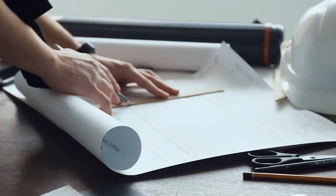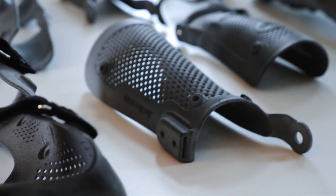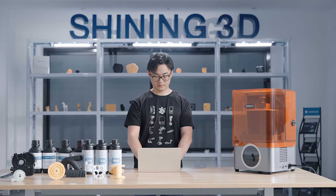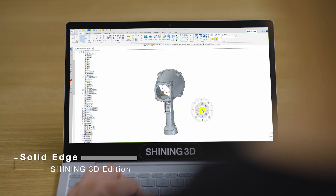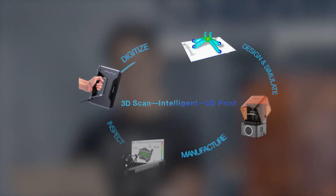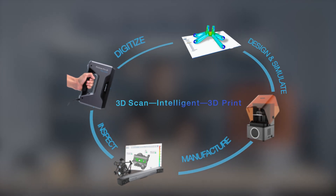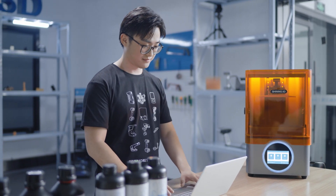In the field of industrial design, how to successfully achieve the leap from drawings to objects has always been the biggest challenge for many enterprises and design teams. Aiming to help enterprises improve new product design and development process, Shining 3D has independently developed integrated hardware and software solutions, which covers from 3D digitalization to intelligent design and direct manufacturing via 3D printing.